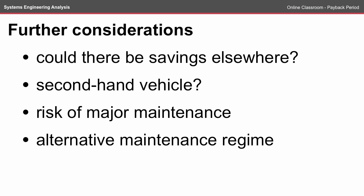There are some further considerations in this payback period analysis. Could we find savings elsewhere? Could we reduce the upfront cost drastically by buying a second-hand vehicle? Should we consider the risk of major maintenance at least once within that 10-year period, such as the cost of an extra set of batteries or a new engine? Could we do some of the maintenance ourselves and reduce the cost over the life cycle? Now that we understand the payback period, we can go back to our design and try to improve the assumptions we've made in our system. That wraps up the Payback Period Online Classroom.